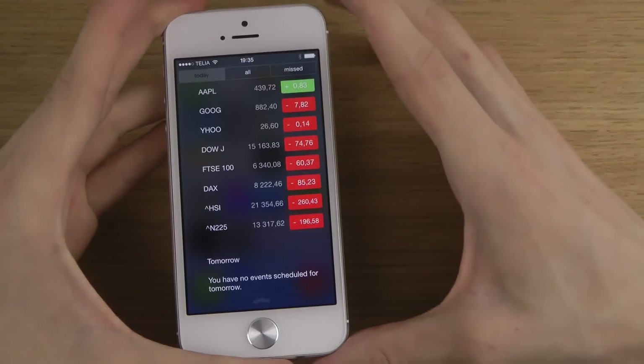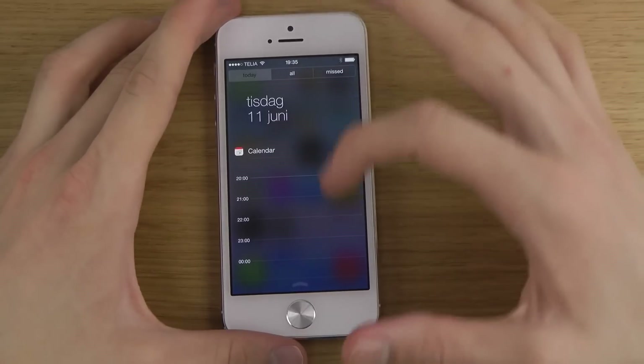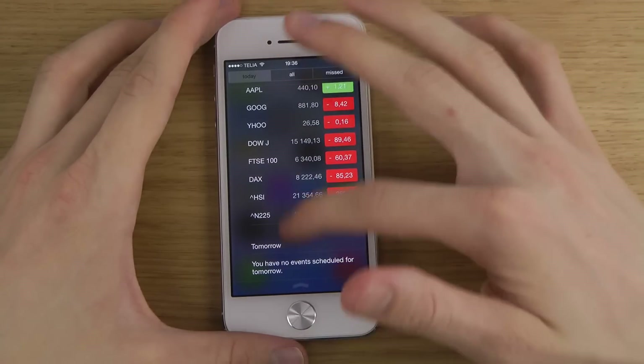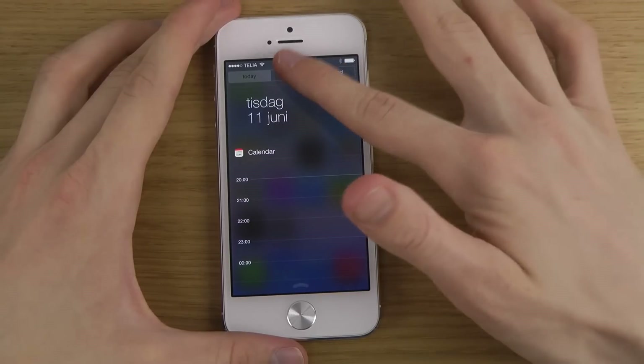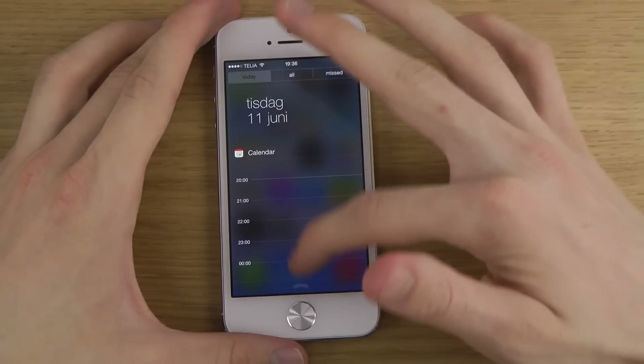When we scroll down, you can see they've changed the Notification Center to use a big calendar and then some stocks. I'm not sure if you can fully customize this, but it definitely looks pretty interesting. You can see that the font and everything's totally changed as well.